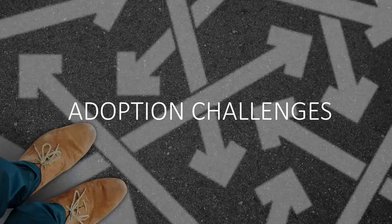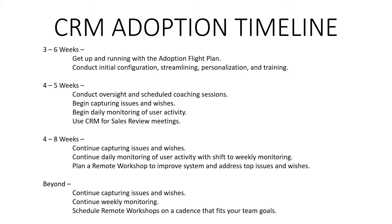If you go forward with CRM and want to work with us, we have what's called an adoption flight plan. We'll get you up and running in three to six weeks with what we call an MVP — a minimum viable product — where you're going to see a return on investment. Then we do four to five weeks of coaching after you go live. After that, we keep helping you and guiding you to take it to the next level, turning your business into a lean, mean, profitable machine.